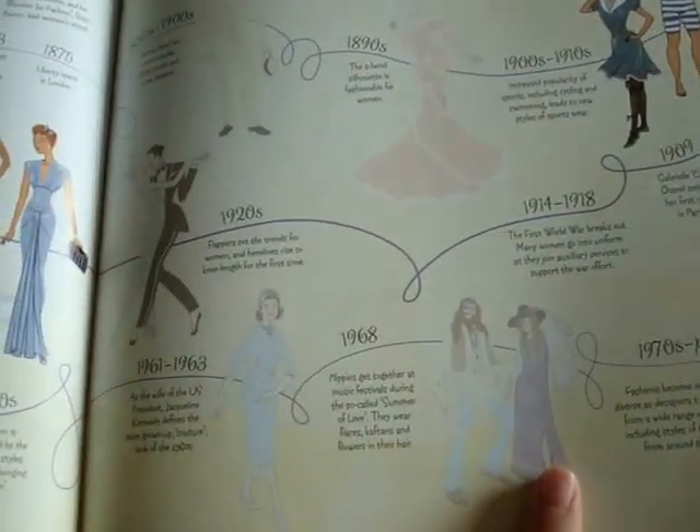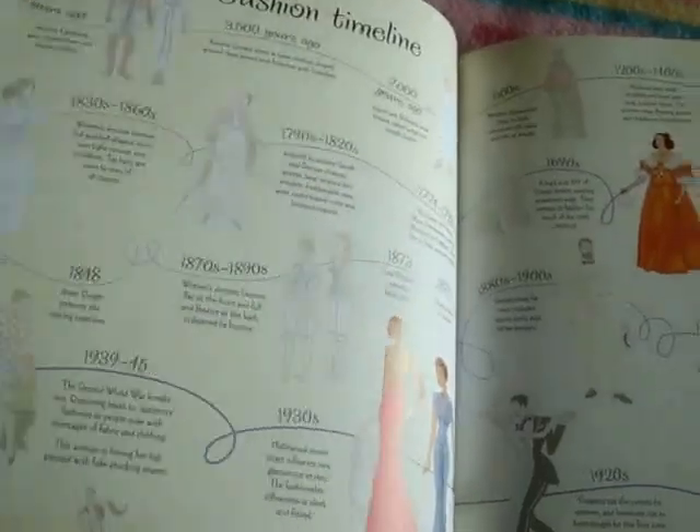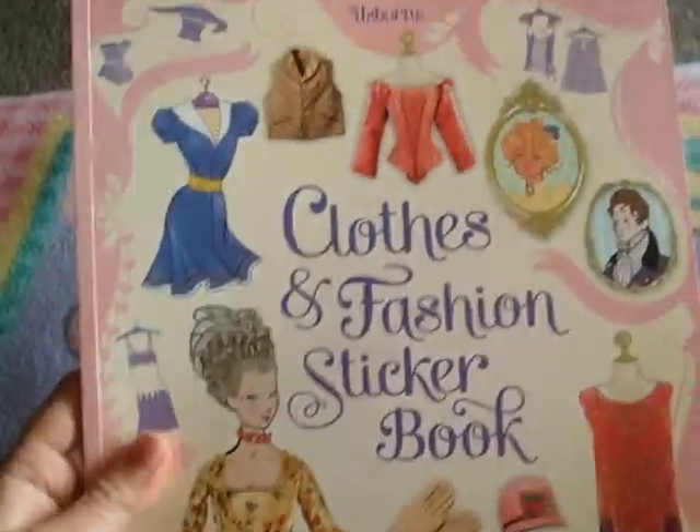It goes through 4,000 years ago and how fashion has changed, coming up through the present. Sadly, it only goes through the 1970s to the present — I think we've had a lot of changes since then. But yeah, so that's our Clothes and Fashion sticker book.